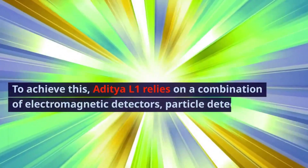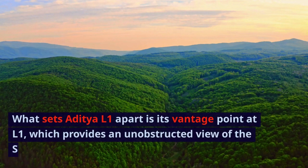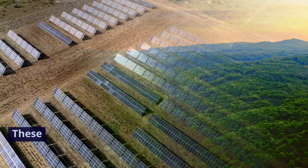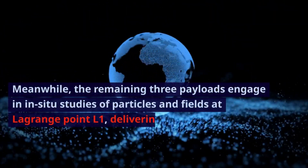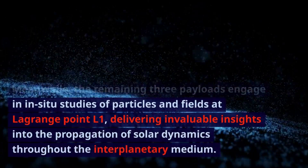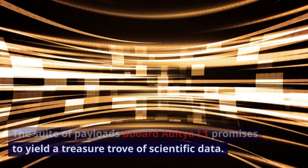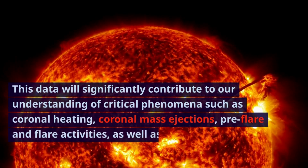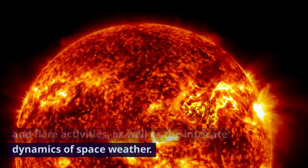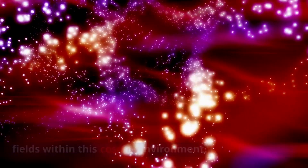To achieve this, Aditya L1 relies on a combination of electromagnetic detectors, particle detectors, and magnetic field detectors, allowing it to comprehensively investigate the sun's dynamic properties. What sets Aditya L1 apart is its vantage point at L1, which provides an unobstructed view of the sun for four of its payloads, with these specialized instruments directly capturing the sun's emissions and activities. Meanwhile, the remaining three payloads engage in in-situ studies of particles and fields at Lagrange Point L1, delivering invaluable insights into the propagation of solar dynamics throughout the interplanetary medium. This data will significantly contribute to our understanding of critical phenomena such as coronal heating, coronal mass ejections, pre-flare and flare activities, as well as the intricate dynamics of space weather, and will facilitate investigations into the behavior and propagation of particles and fields within this cosmic environment.